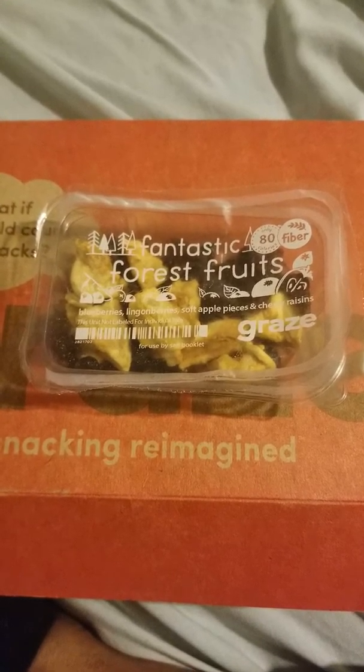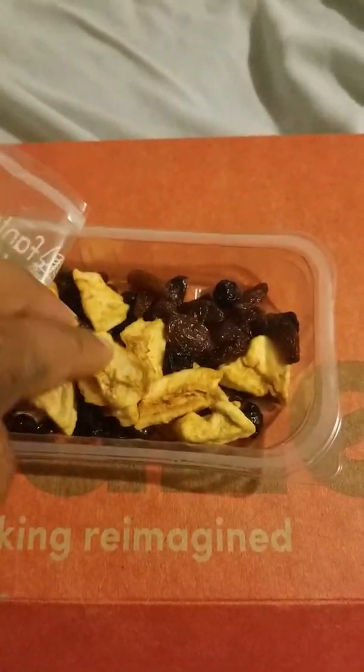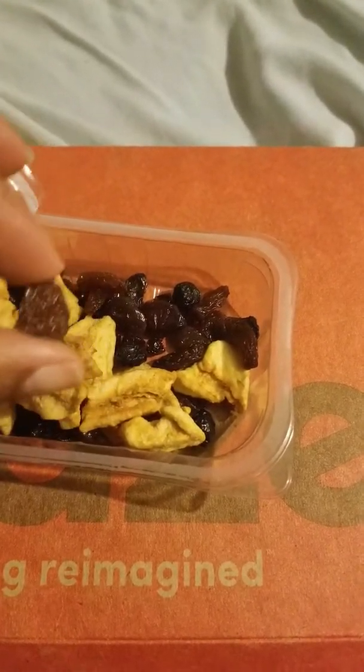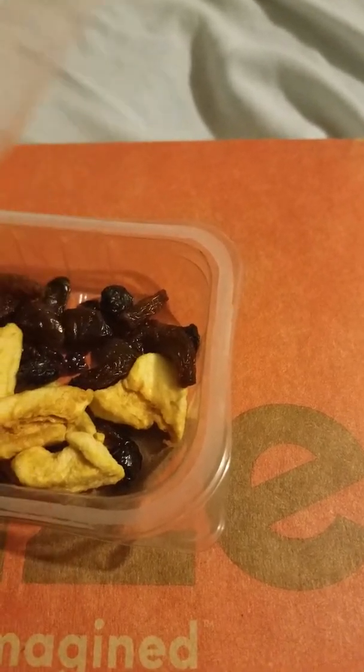Of course you've got your apple pieces, which are still soft — that's an awesome thing. It's a different flavor. I don't know if it's because it's being housed with the blueberries, the lingonberries, and the cherry raisins. It's not a bad taste — not sour, not super sweet, just right. It's nice. I think it's the same type of apple they've been using, and it's just kind of taking on the flavors of what's in the package.